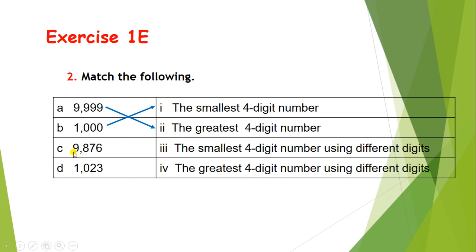Let's see C: 9876. Here we have 2 options remaining, so where will it match? Can you guess? Correct — 9876 is the greatest 4-digit number using different digits. You can see all digits are different, and this is also the greatest 4-digit number formed using different digits.